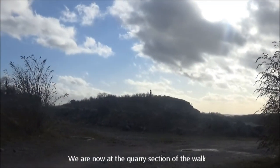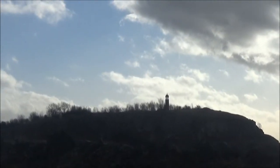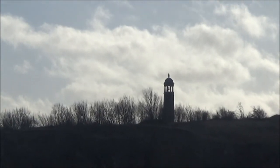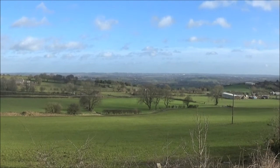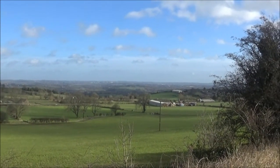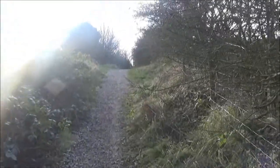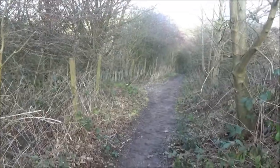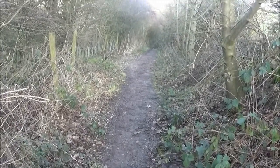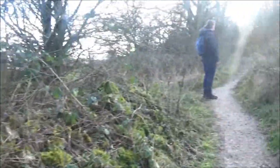And again, if we look over there, we've got another great view of Crich Tower. Another great view over there. As you're heading up to Crich Tower, there is a bit of a steep hill — that's what we've just come up from — and then just carrying on on this bit now.